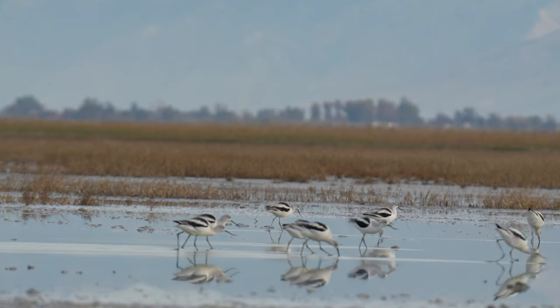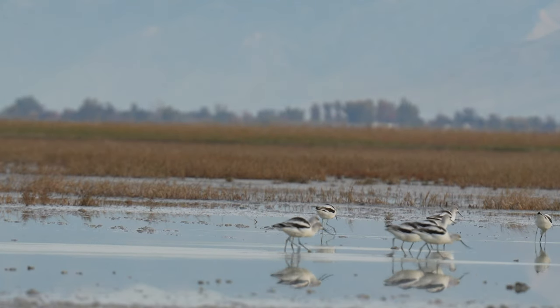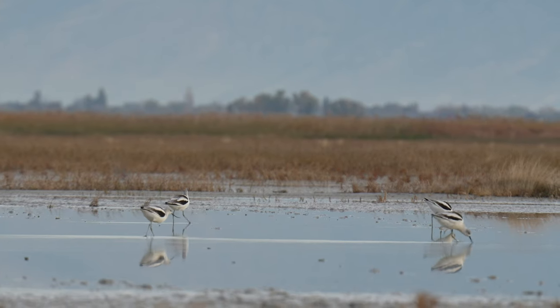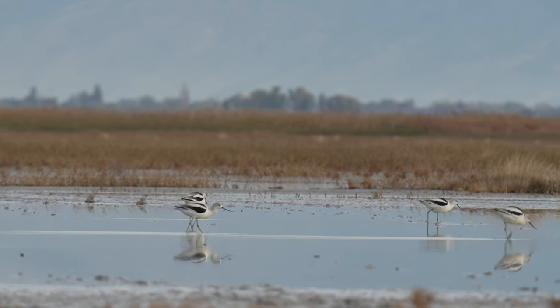If you're out near water in Utah, you can usually count on there being a group of American Avocets as well. Jordan and I sat for a while watching these ones feed amongst the shallow waters.